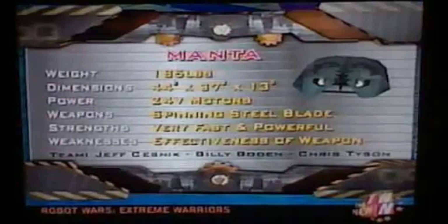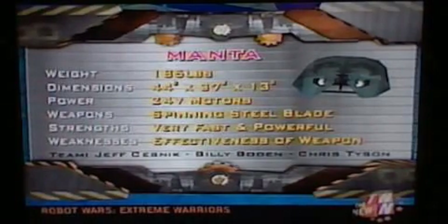There's the Manta. The Manta, just under 190 pounds, with 24 volt motors, it's got a spinning blade, and it's pretty quick. Team Manta: Chris Tyson, Billy Bowden, and Jeff Sesnick.